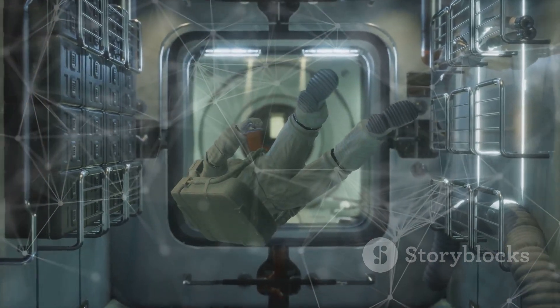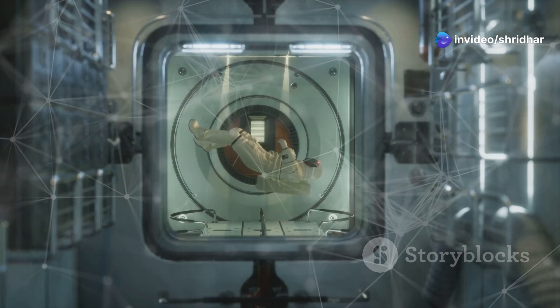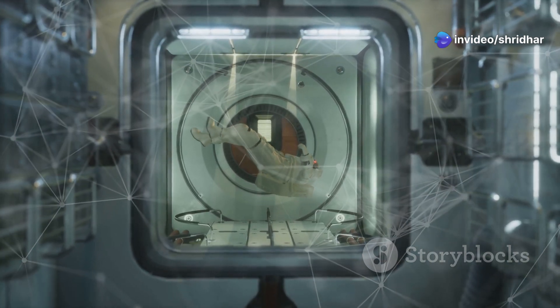Astronauts might conduct experiments inside Dragon or observe Earth from Dragon's windows. Dragon serves as a temporary home and laboratory for the astronauts.